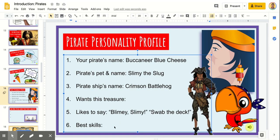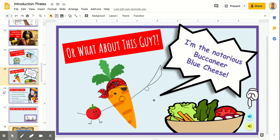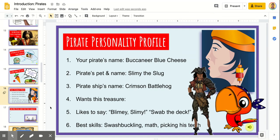Now for his best skills, I want to go back to this page. Since he's holding a sword, I bet he is a very good swashbuckler — which, if you remember, means to be a swaggering swordsman. I also feel he would be good at math in order to steer his ship using a compass, calculating wind speeds and distances. And I think the sword looks a little bit like a toothpick, so another skill is picking his teeth with a sword. That takes some serious skill to safely pick teeth with a sword!